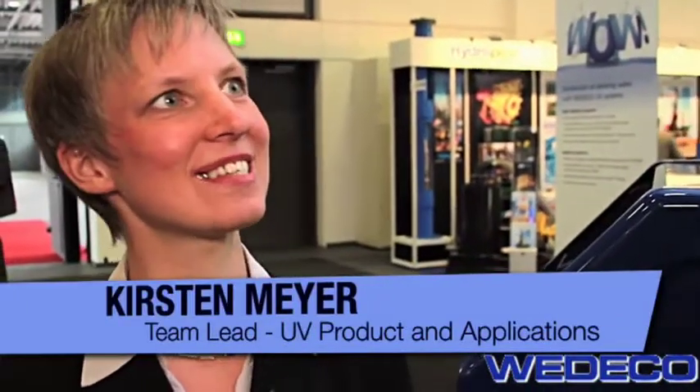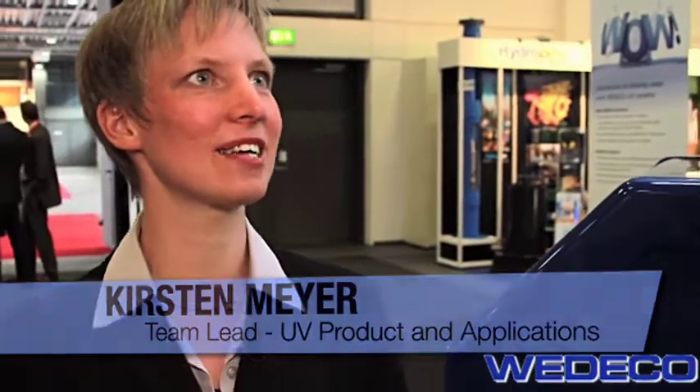Since Wodeco started developing the first UV systems more than 30 years ago, we have invented some of the main new technologies in the low pressure high output segment. Nonetheless, we have been also familiar with the medium pressure UV systems. And with this new system, we are following the market needs for space constraints and compact UV systems.